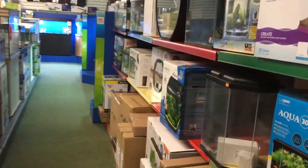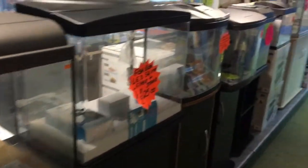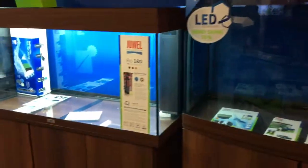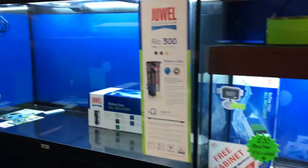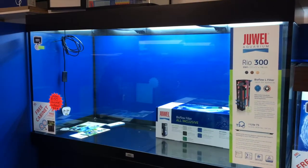Around the corner there were some smaller nano tanks for sale, similar to what my mum's got. Really cool tanks and you can still do a lot with them - whether you wanted to keep small dwarf African cichlids, angelfish in a little tropical community tank, some guppies, some mollies, whatever. I really liked this Rio 300.